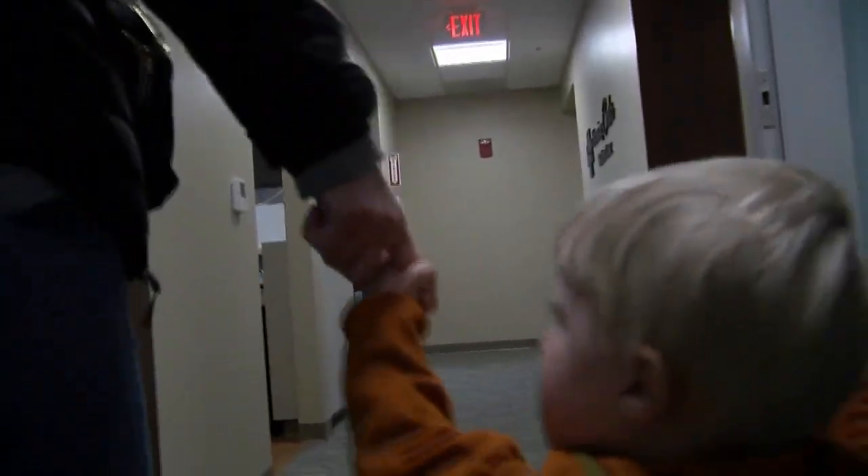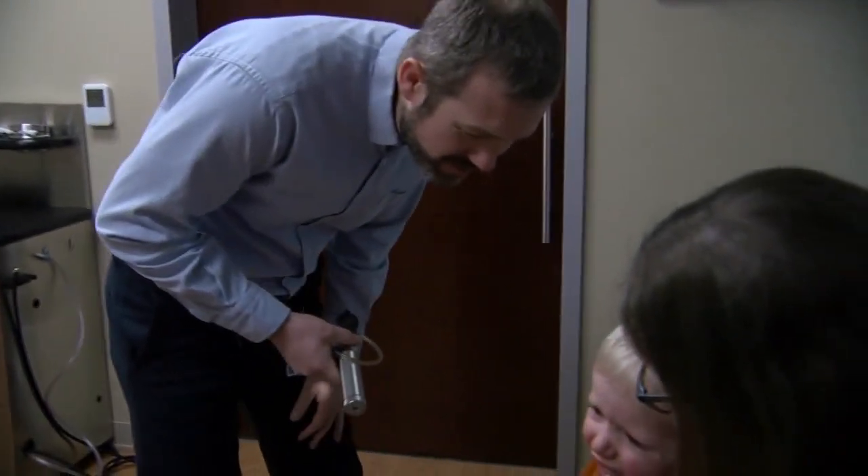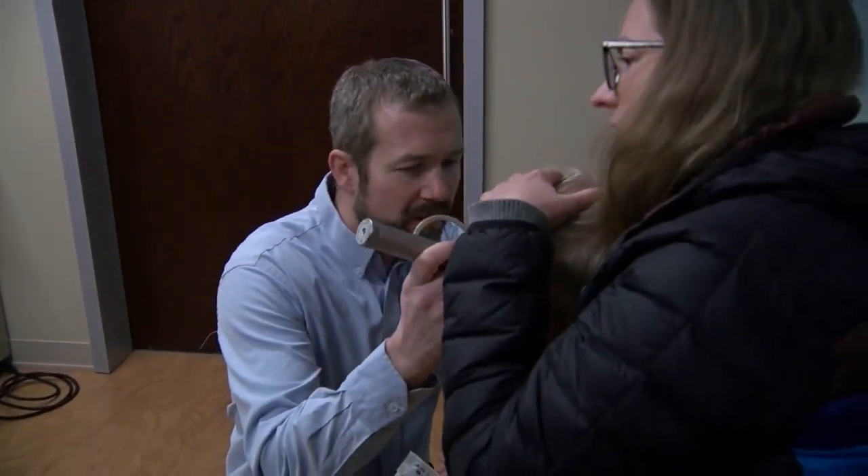After doing some research, Nestigan found Dr. John Slezic, an ENT physician at Aurora BayCare Medical Center, who is just one of two providers in the state to offer a non-surgical alternative: the Hummingbird device.